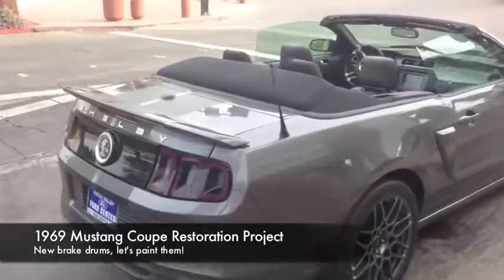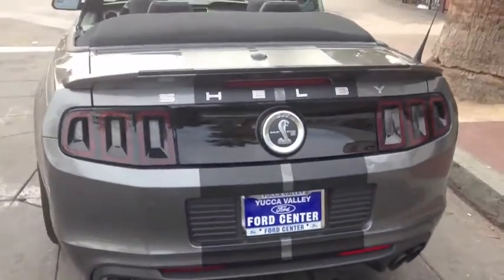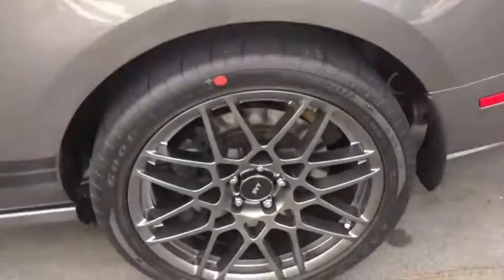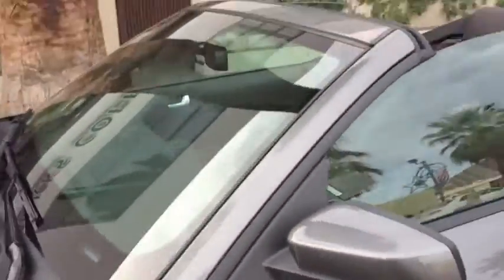It's a brand new Shelby GT500 convertible from Yucca Valley Ford Center, sitting out here in the street in front of Starbucks. We had to come over and do a little featurette and point out this beautiful car. There it is — look at that!